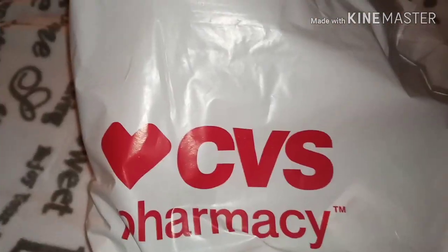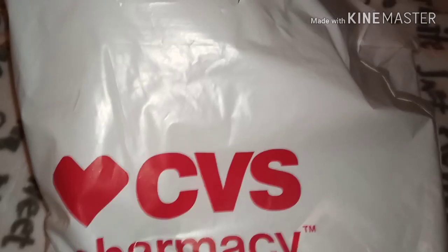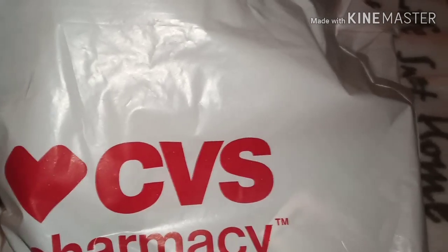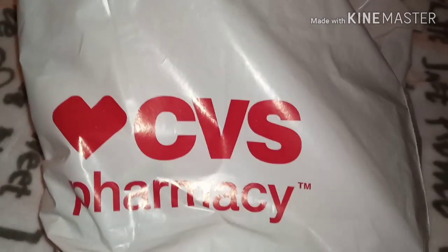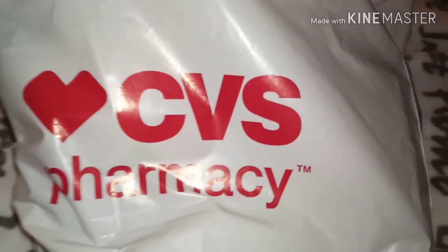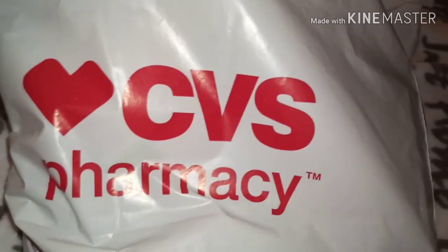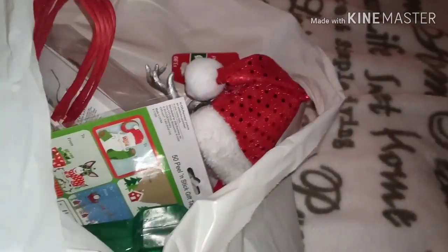So as you guys saw, I was in CVS earlier. Thank you for coming back to my channel — this is your girl Virgo Creativity. I just want to do a quick haul. I still am picking up things on clearance because that's what I do. I like to shop with a budget in mind — I don't like to get too crazy unless it's a high-end item. Let me pull this stuff out of the bag.